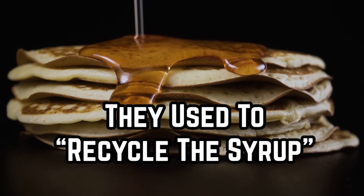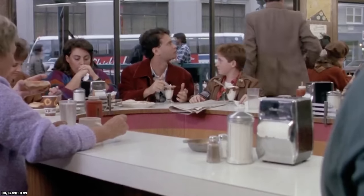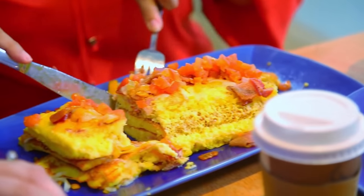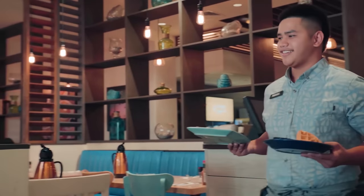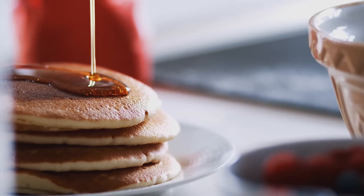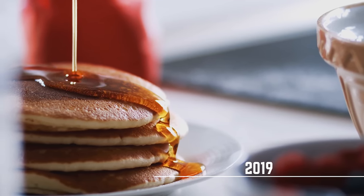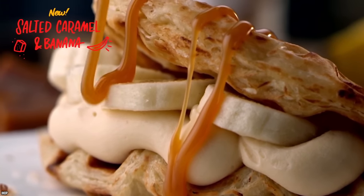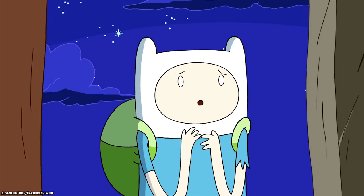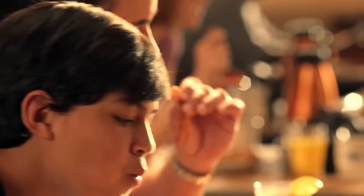If you're squeamish, brace yourself — IHOP used to recycle its syrup. Now, IHOP never scraped unused syrup off of people's plates; the truth isn't quite that repulsive. Back in 2019, IHOP had syrup caddies with different flavors of syrup on every table, but the syrup wasn't always fresh. At the end of the day, waiters would collect the unused syrup and put it in a syrup warmer, and the reheated syrup would be put back on the table the next day.